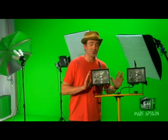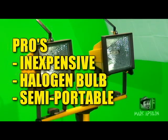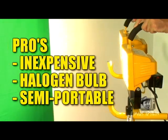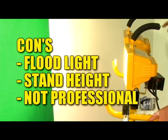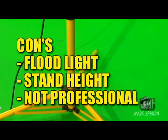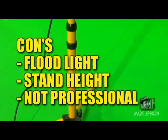The first light we're going to discuss is old faithful — the work light. The work light is very inexpensive, uses a halogen bulb, and creates a lot of light, so you light your set very well. It's semi-portable, meaning you can fold it up and take it with you, but it's not as portable as a pro light kit. Some of the cons: the light is a flood light and you can't do too much about that, the stand is relatively small and not that tall, and it doesn't look that professional.